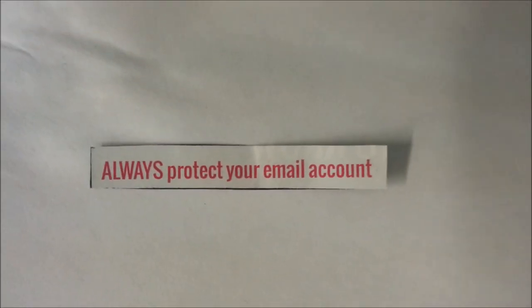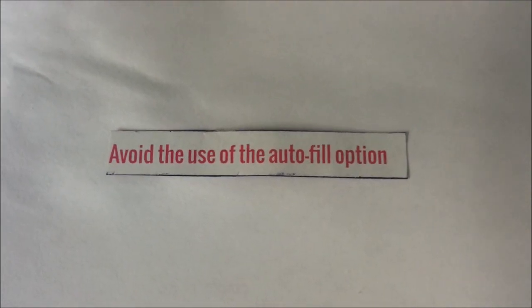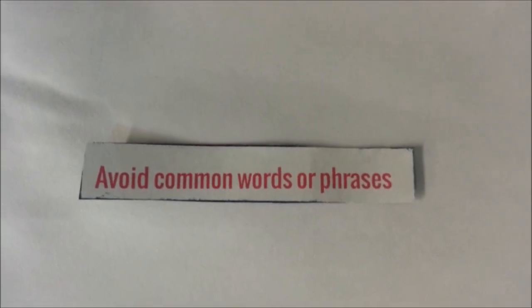Fifth, always protect your email accounts. Sixth, avoid using the autofill option. Seventh, avoid common words.